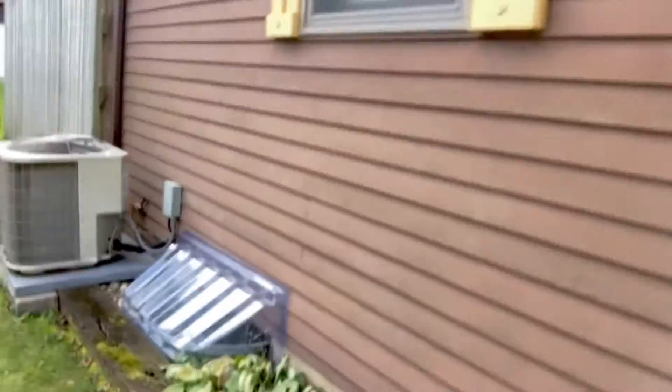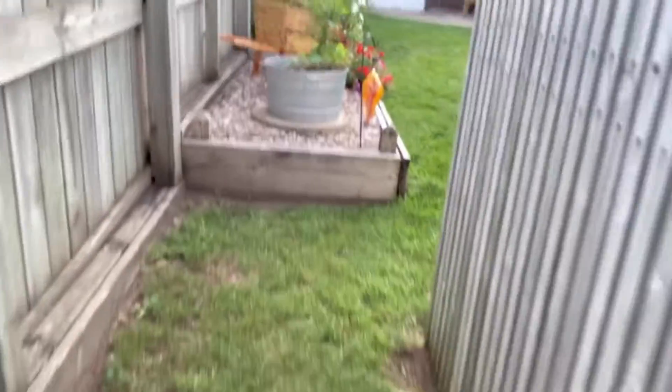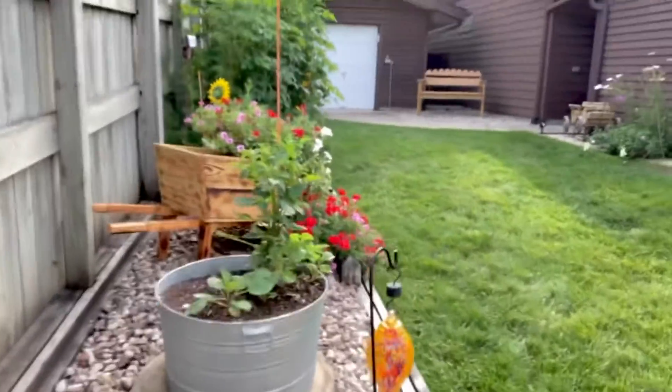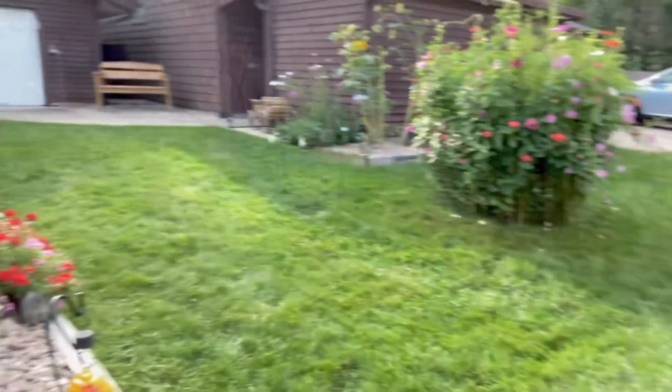And now you can see through this side. I thought it would be fun to just come out this other end. This is our AC unit — this is the area you never see. And then it brings us out to the backyard. So there you have it. It's a different view of the same garden.